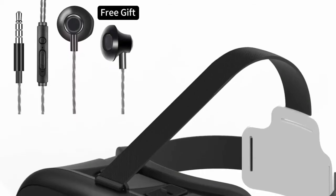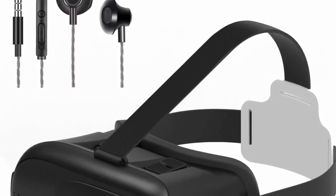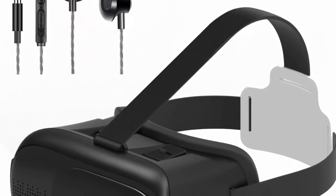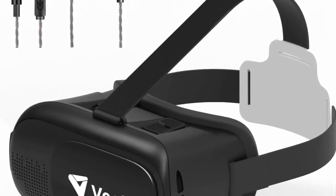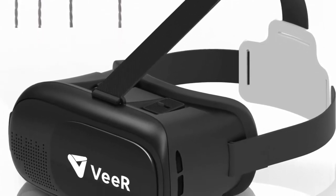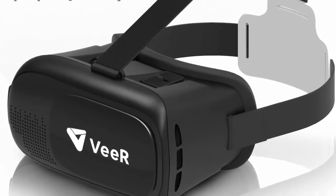Top 4: VeeR Origin VR Headset — universal virtual reality goggles VR 2.0 for 360 movies and video games, compatible with Android smartphones and iPhone. Includes 3D VR glasses with in-ear earbud headphones. An ideal gift choice and a supreme present for Father's Day, Halloween, Christmas, and more.